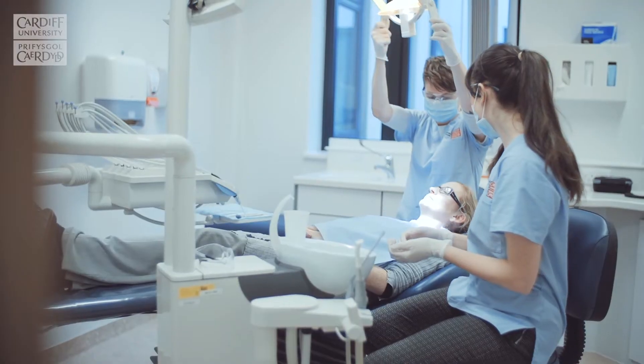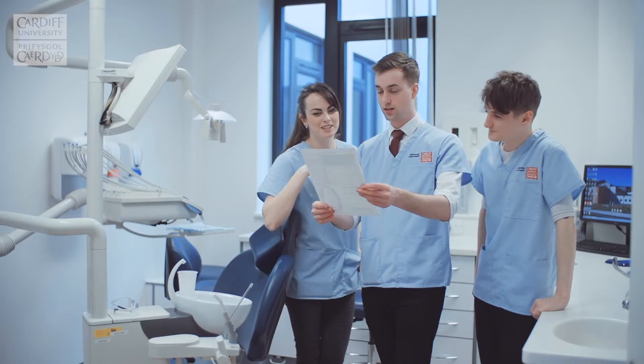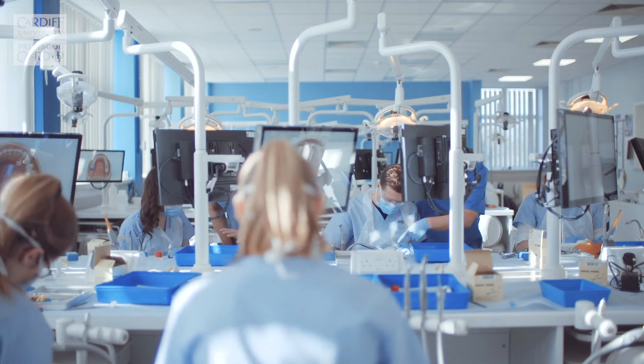Here we get to treat real-life patients from second year onwards, and it really does make a difference so you're not just stuck in lectures all day every day. I really enjoy building rapport with the patients that I see on clinic. It's more fun than just looking at books all day, it makes the day go faster and it's nice to see you have an effect on other people's lives and they really appreciate what you're doing for them.